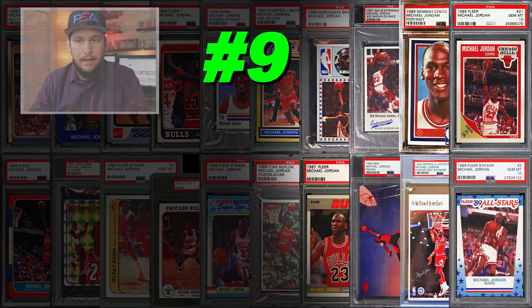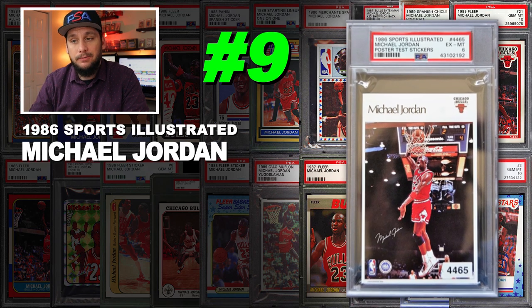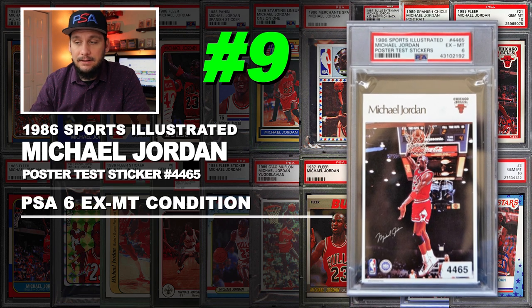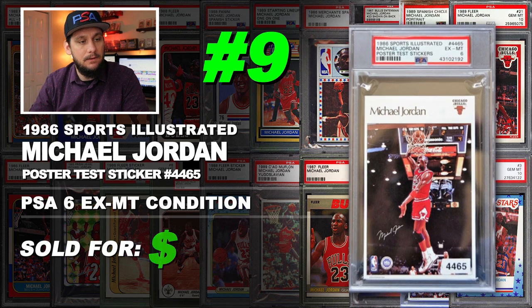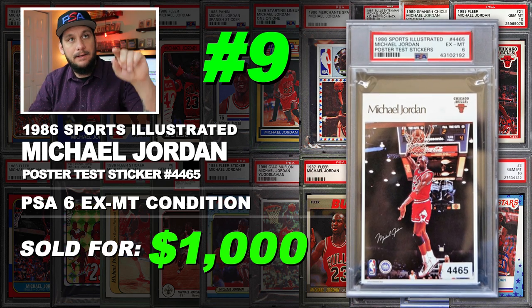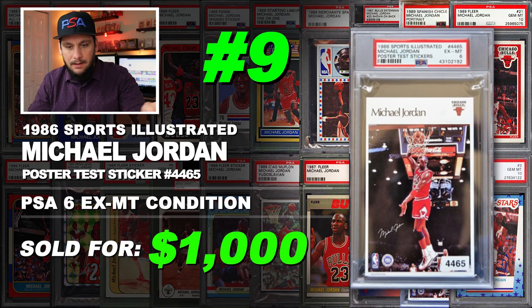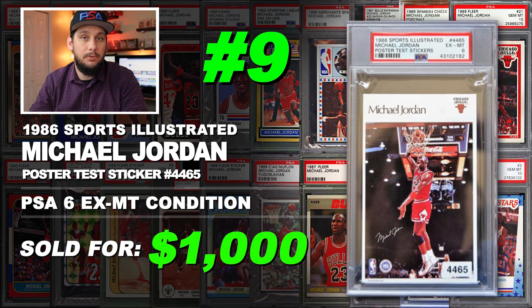Number 9 is a 1989 Sports Illustrated Michael Jordan poster test sticker number 4465, graded PSA 6 excellent to mint condition. Sold at auction in June of 2019 for an even $1,000. These are the little stickers they put on poster racks in stores to show which poster was in which slot — you may have seen them at places like Spencer Gifts. They had a bunch of these little stickers and they're pretty rare.